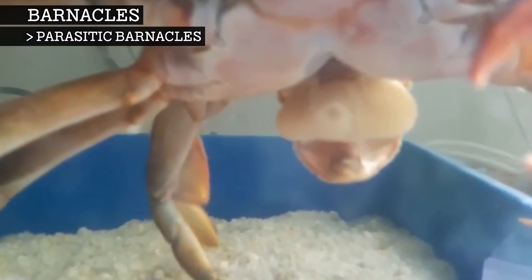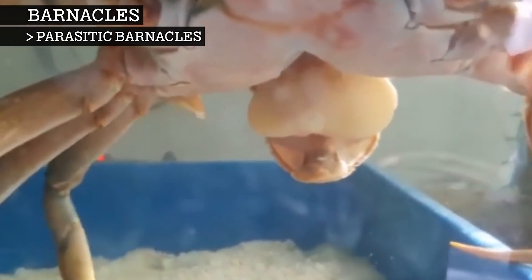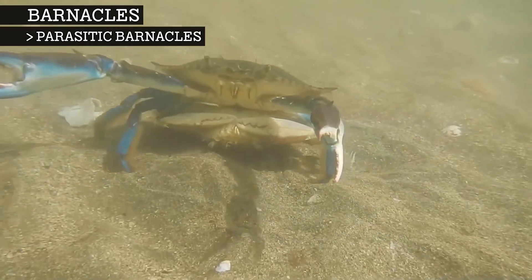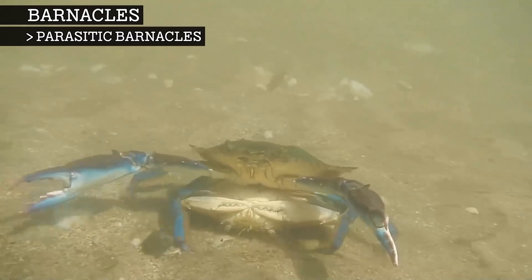The crab host has been fooled into thinking that this mass is a part of themselves. A female crab host will clean and ventilate the mass, and when it's time to disperse the barnacle larvae, she will rise up and jiggle out the larvae like she would do with her own eggs. In male crab hosts, the barnacles castrate them by using their root system to cut off the flow of reproductive hormones. This makes the male crab act like a female, again taking care of the eggs and helping to disperse the larvae. The male crab takes on its new female role so well that it will attract a mate, which the parasitic barnacle is counting on, so that it can now infect the mate.